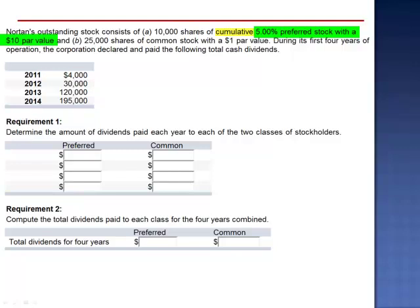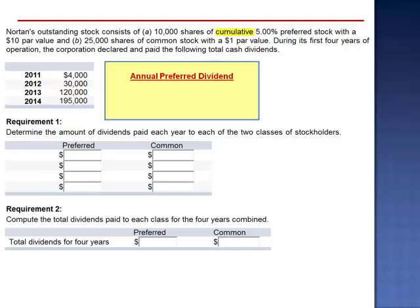Each preferred shareholder will expect to receive $0.50 per share. Preferred shareholders have a preference as to the order of distribution of dividends — they will receive their dividends before the common shareholders receive any. The annual preferred dividend: 10,000 shares multiplied by 5% of $10 par, equals 10,000 shares multiplied by $0.50 per share, for an annual preferred dividend of $5,000.